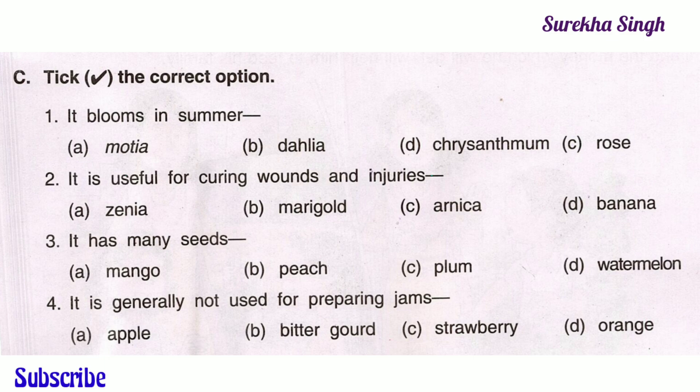Question C. Take the correct option. 1. It blooms in summer. Option A: Mothia, Option B: Thalia, Option D: Chrysanthemum, Option C: Rose. Here option A is correct. Mothia blooms in summer. The rest — thalia, chrysanthemum and rose — are winter flowers.